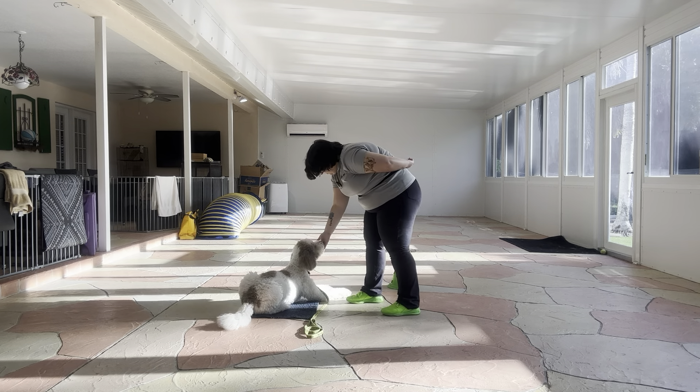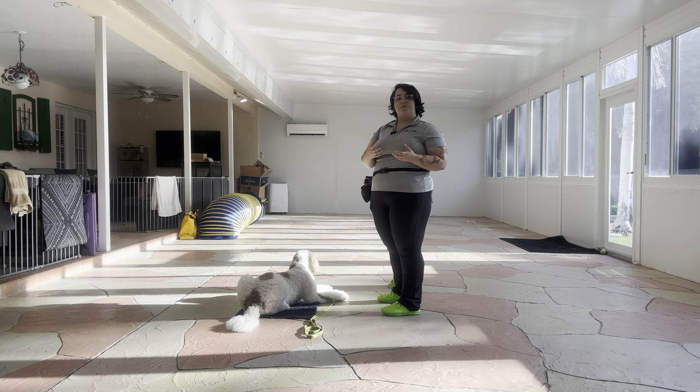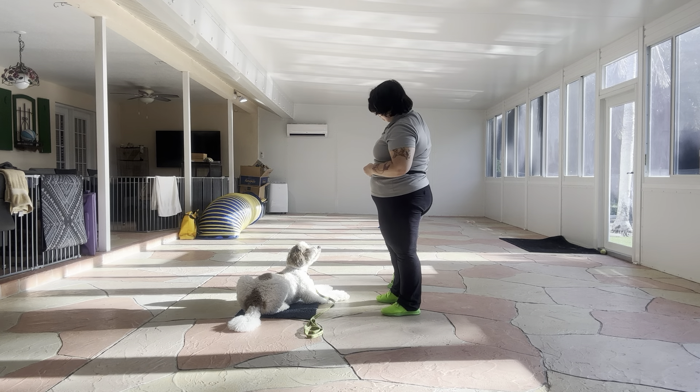Now what I'm going to do is start counting in segments so that we can track exactly where Higgins is having trouble and work on that number. For filming purposes I'm going to start with three, but ideally you'd start back at one.